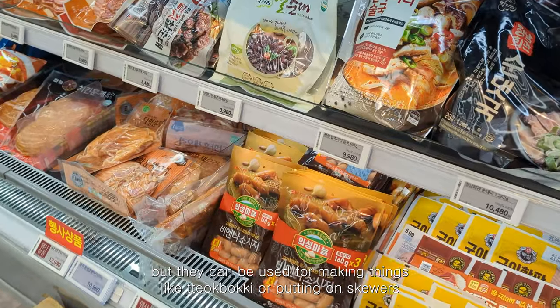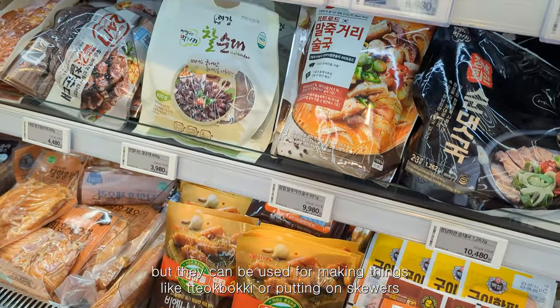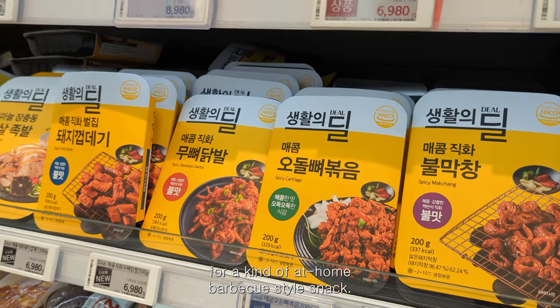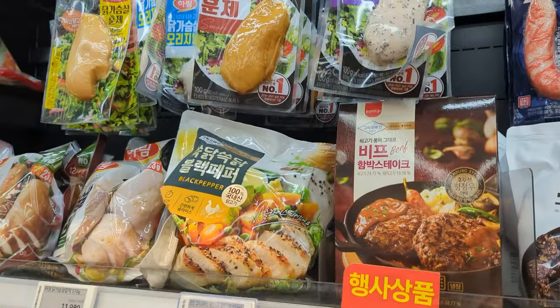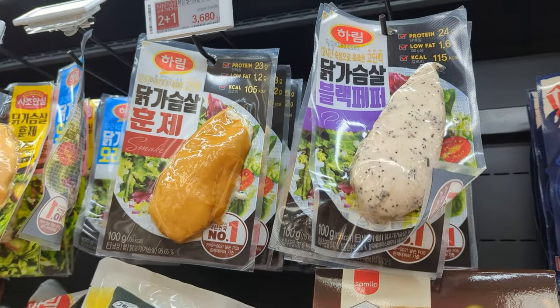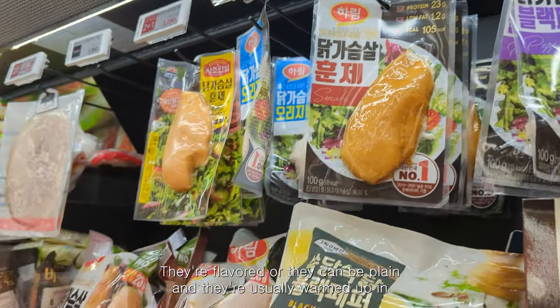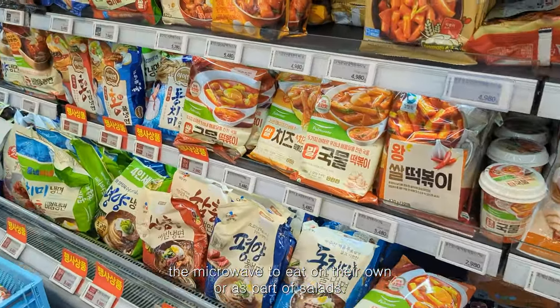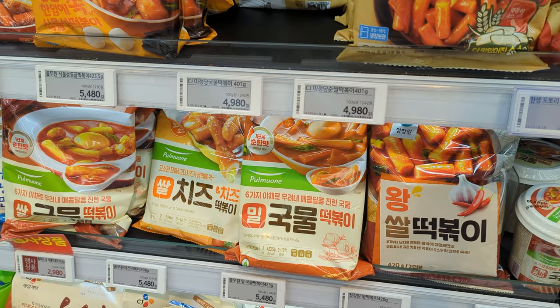I really like these Vienna sausages — they kind of have a European sausage taste but can be used for making things like tteokbokki or putting on skewers for a kind of at-home barbecue style snack. These chicken breasts are popular for dieting; they're flavored or plain and usually warmed up in the microwave to eat on their own or as part of salads.